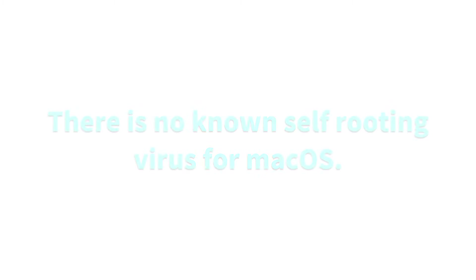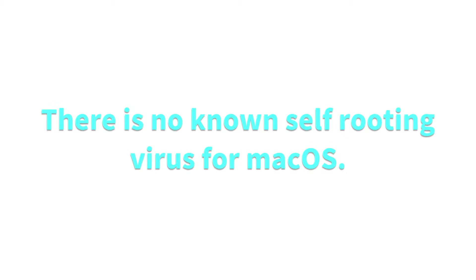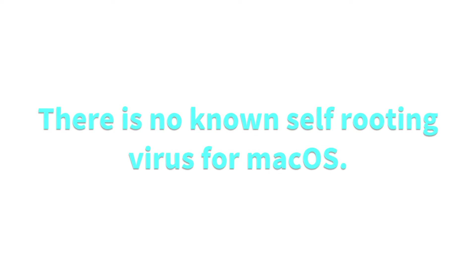And when it comes to security, there is no known — to this day — self-routing virus for Mac. That means no virus can put itself onto your computer. But even though a virus can't put itself on a Mac, doesn't mean a Mac can't get a virus. So yes, a Mac can get a virus, but it would be done by the user — you or somebody who uses your computer would actually be the one to put the virus on your computer.